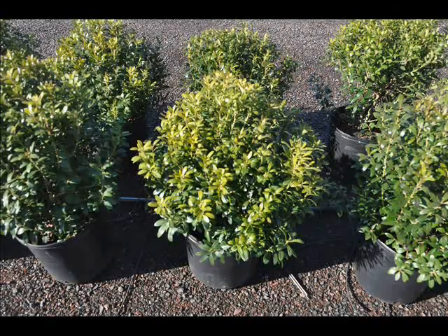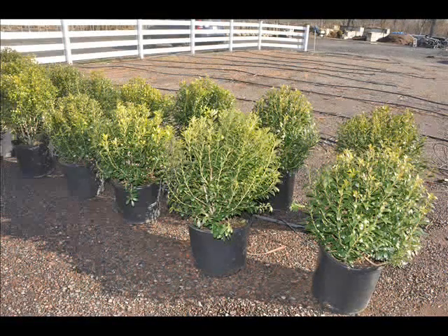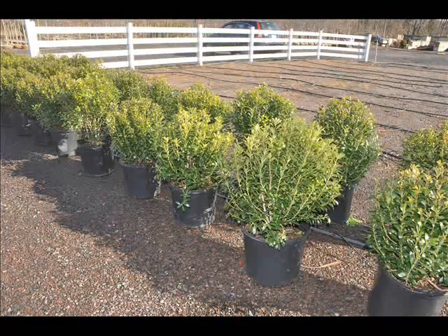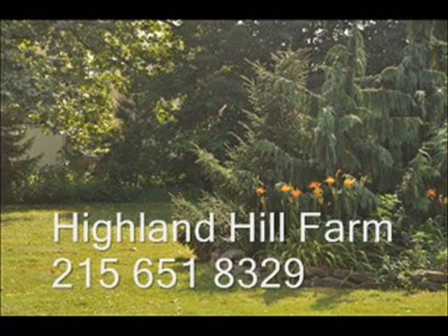It has winter interest in that it is a bird-friendly habitat plant. It is tolerant of rabbits, deer, wet soil, and some air pollution. If you need some inkberries, give us a call at Highland Hill Farm, 215-651-8329. Thank you.